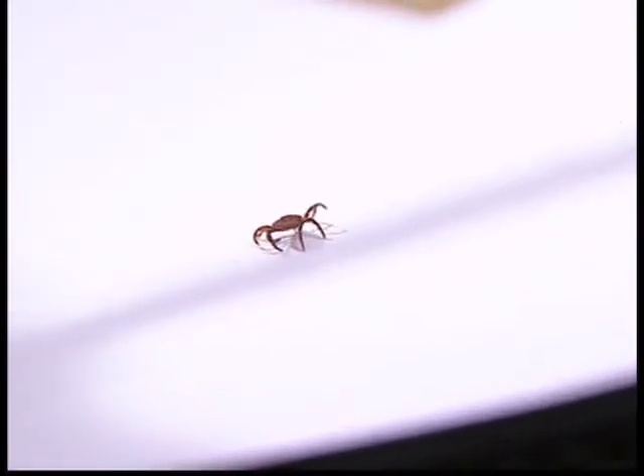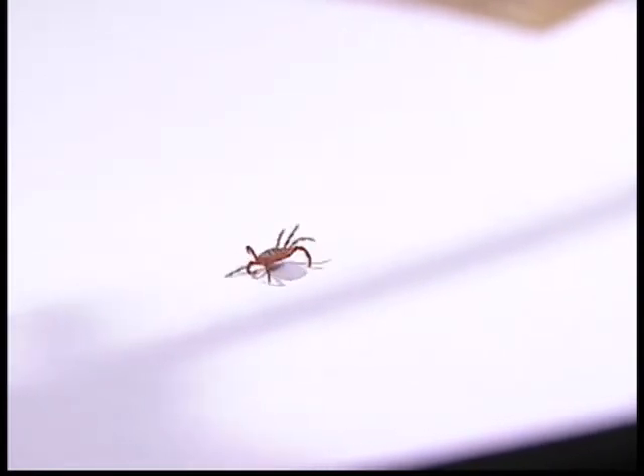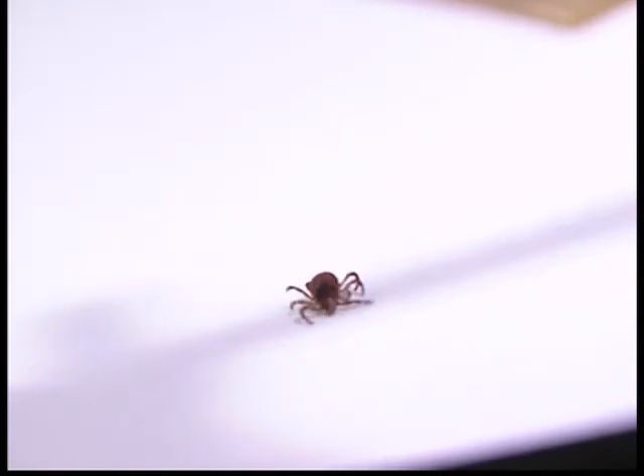With the brown dog tick, Rhipicephalus sanguineus, the effect is even more dramatic. Ticks of this species fall from the surface after even shorter contact times. However, the result is still the same. This added ability of significant repellency and high-level mortality of repelled ticks enhances the capacity of canine Advantix as a product capable of reducing the risk of tick-borne disease.